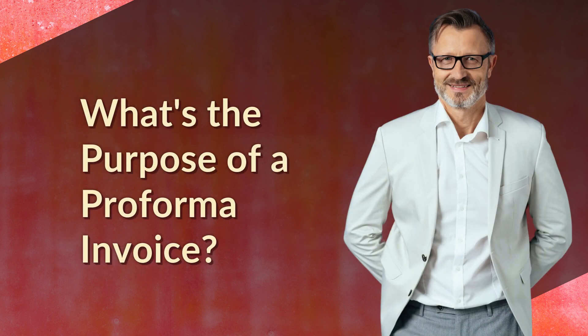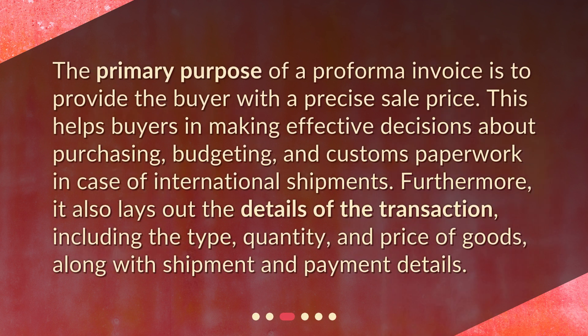What's the purpose of a Proforma Invoice? The primary purpose of a Proforma Invoice is to provide the buyer with a precise sale price. This helps buyers in making effective decisions about purchasing, budgeting, and customs paperwork in case of international shipments. Furthermore, it also lays out the details of the transaction, including the type, quantity, and price of goods, along with shipment and payment details.